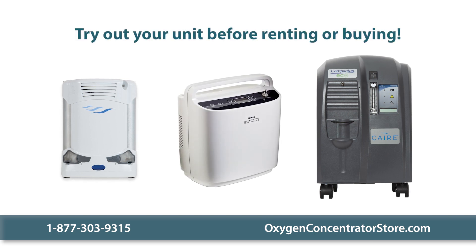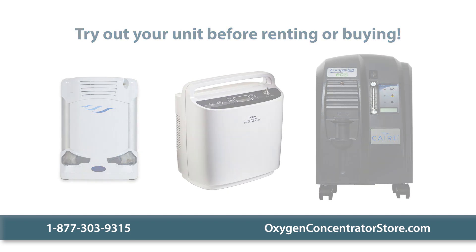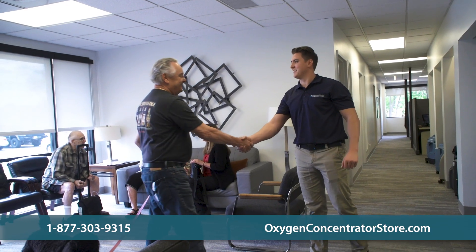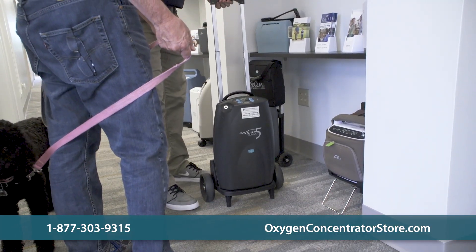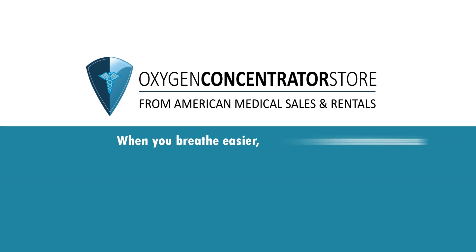We also recommend that you try out the unit and delivery systems before purchasing or renting to help you decide. If you have any questions about pulsed dose and continuous flow oxygen concentrators, or need help figuring out which unit is best for you, please don't hesitate to contact our oxygen specialists. When you breathe easier, we breathe easier.